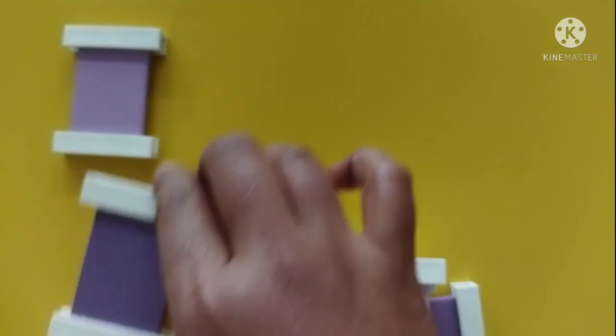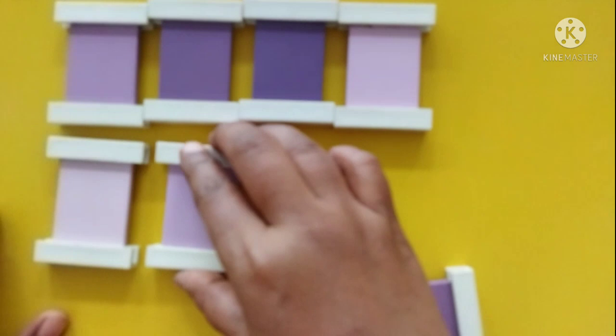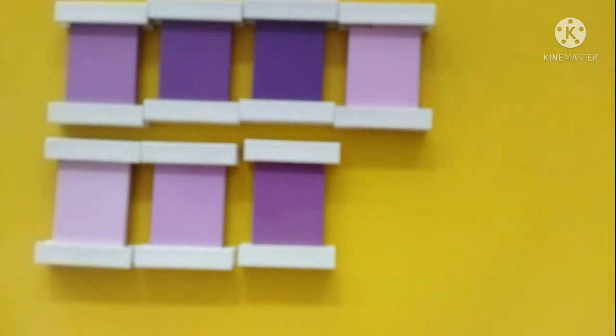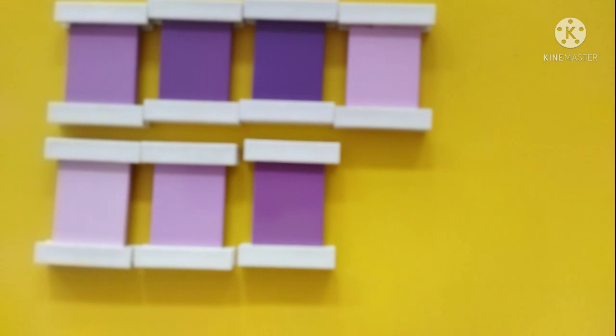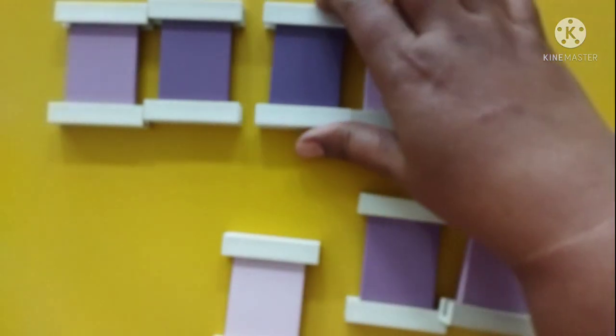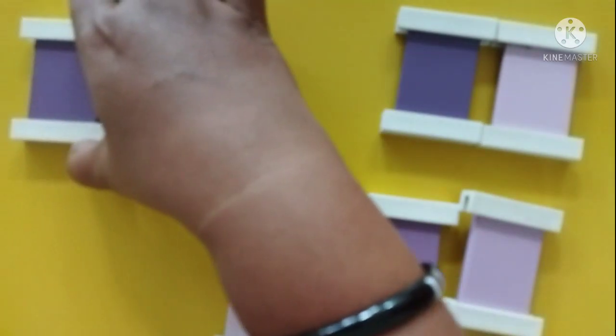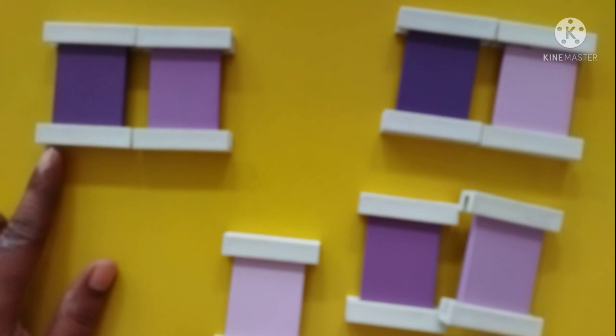Before doing the textbook activity, we shall help the child to arrange the intensities of colors in sequence. I will choose purple color — you can see we have different shades of purple here. As I mentioned, we have 7 different shades of purple. Now we have to arrange them from darkest to lightest. This is the darkest, so I will take it to the leftmost side.